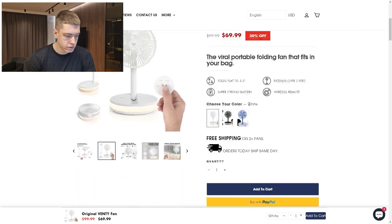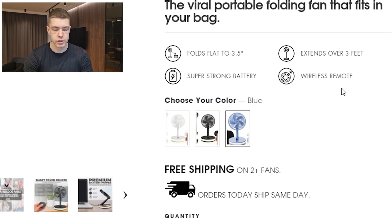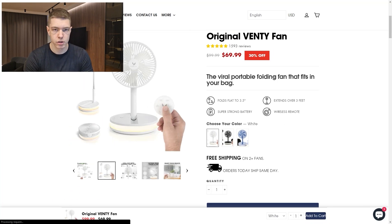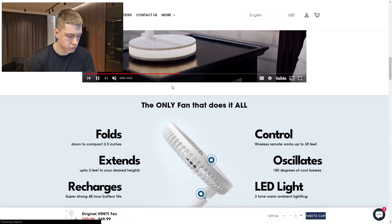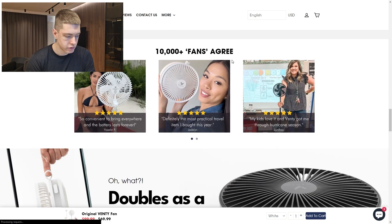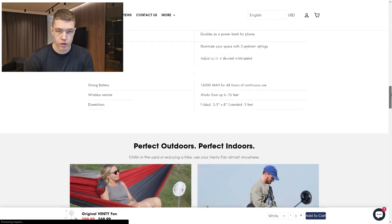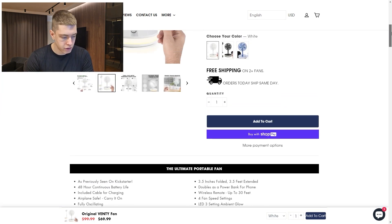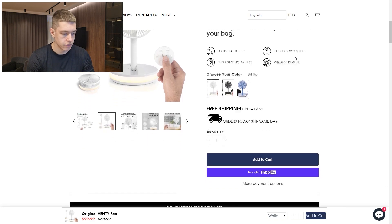Their product page sells it for $70 and looks pretty clean. It's available in three colors, which is good because some people want it to match their furniture. They have a short description, a video explaining the product, features, and reviews for social proof. They could have focused more on benefits over features, but the product is self-explanatory so a lengthy description isn't necessary. They also have a sticky add-to-cart button, which boosts conversion rates.